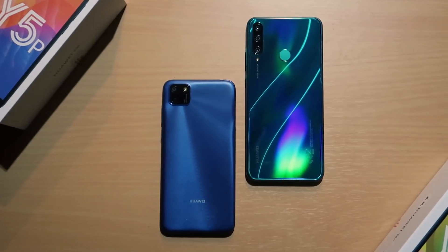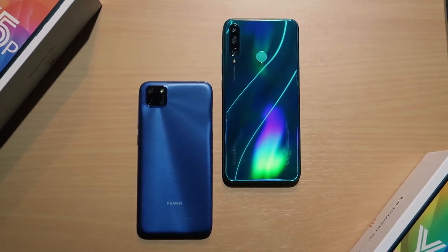Hey, what's up guys, Mau here for Unbox Everything. If you've been following my channel for the past few months, you know that I've been unboxing a bunch of Huawei devices. When I post these videos, I always get comments and questions about the apps, since they don't come with Google Play Services and the Google Play Store. So where do you get your apps? That is where the Huawei App Gallery comes in.